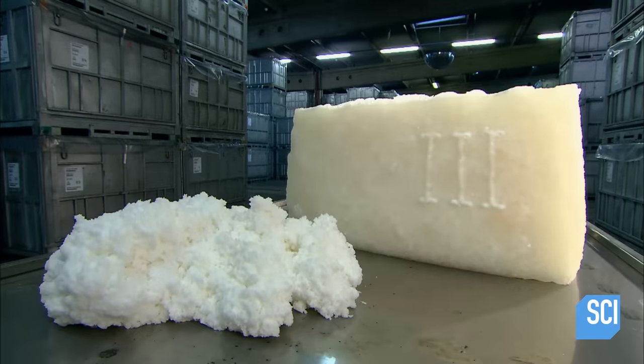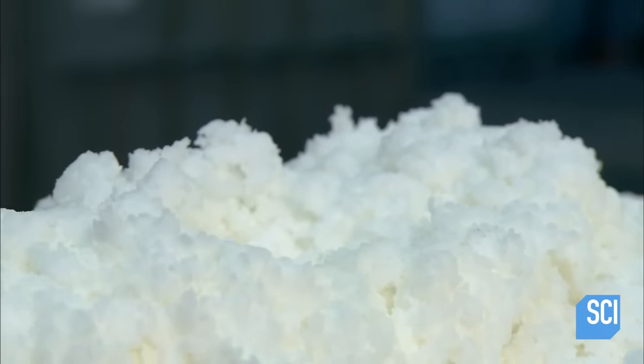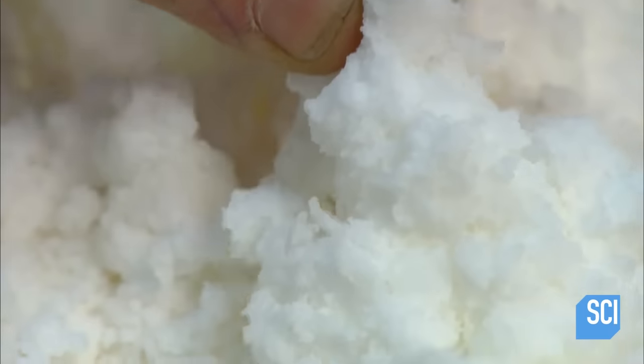Synthetic rubber reinvented the wheel — we're talking about the rubber tire. Tires for all kinds of vehicles are now made from it. This man-made material is also used to make everything from garden hoses to golf balls.